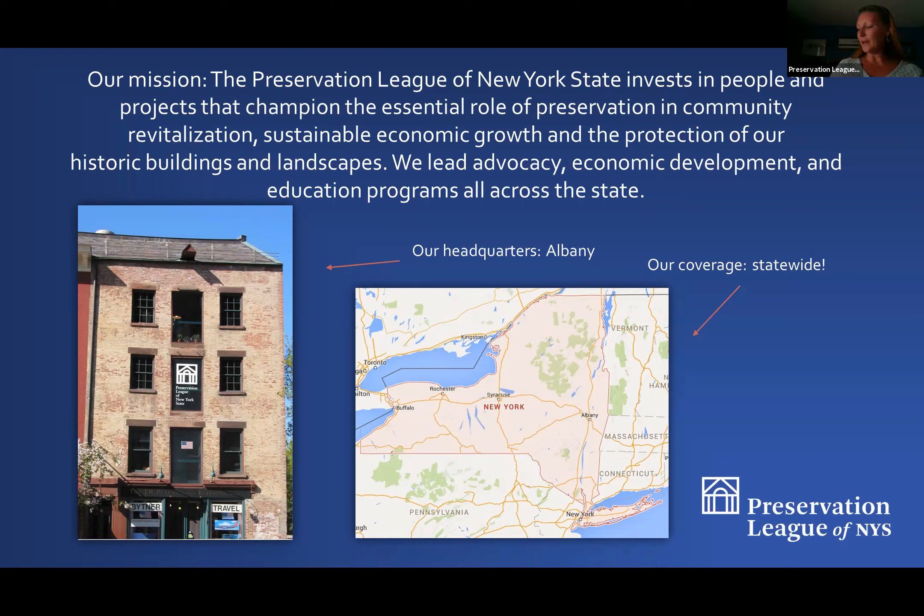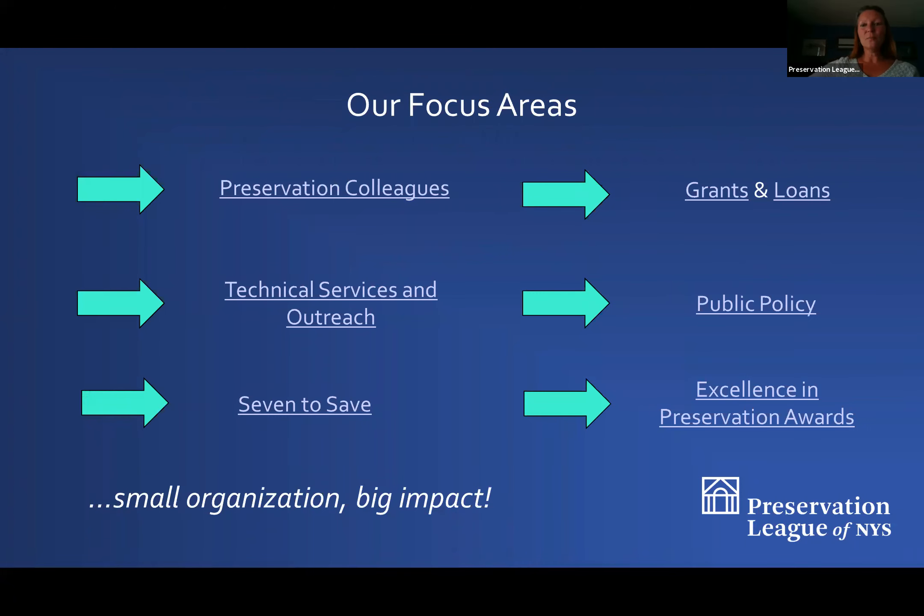Our coverage is statewide — we cover all 62 counties. Our focus areas include working closely with local preservation groups to help bring technical assistance to your area and shape policy. We work with colleagues from Preservation Buffalo Niagara to Preservation Long Island, Historic Ithaca, and everywhere in between, bringing enhanced programming to your areas.